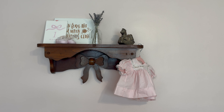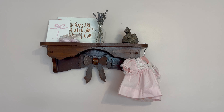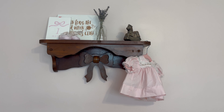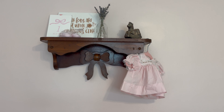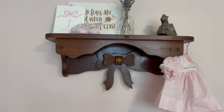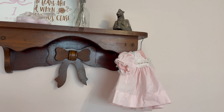Up here is one of my favorite parts of her room — this shelf. I got it at an antique store; I actually saw it and passed on it but couldn't stop thinking about it, so I sent my mom back to get it. It has such a great accent for this girly room — just a really pretty wall shelf.